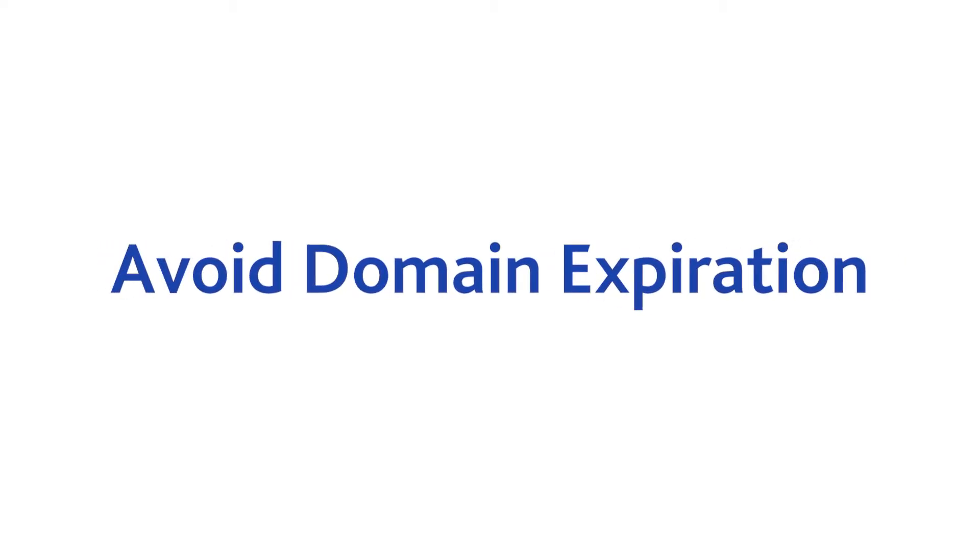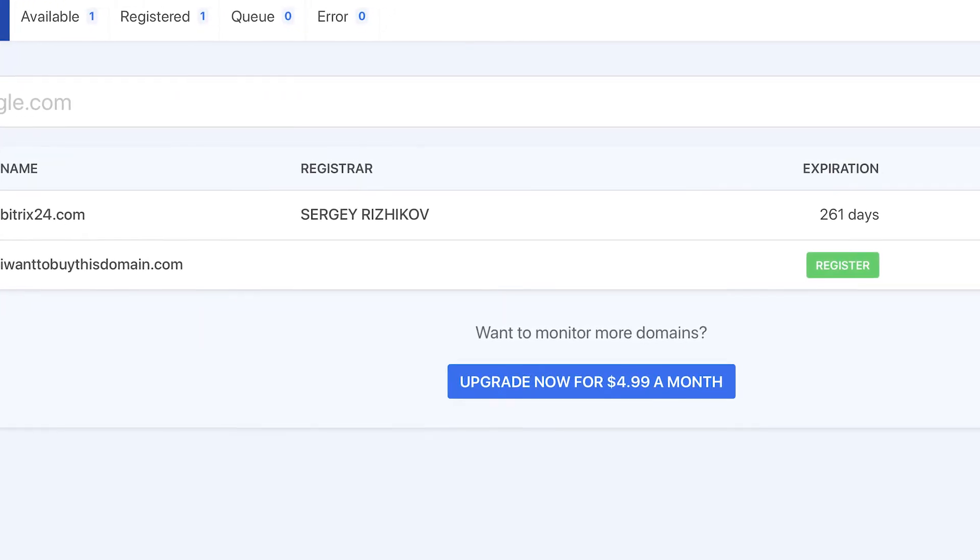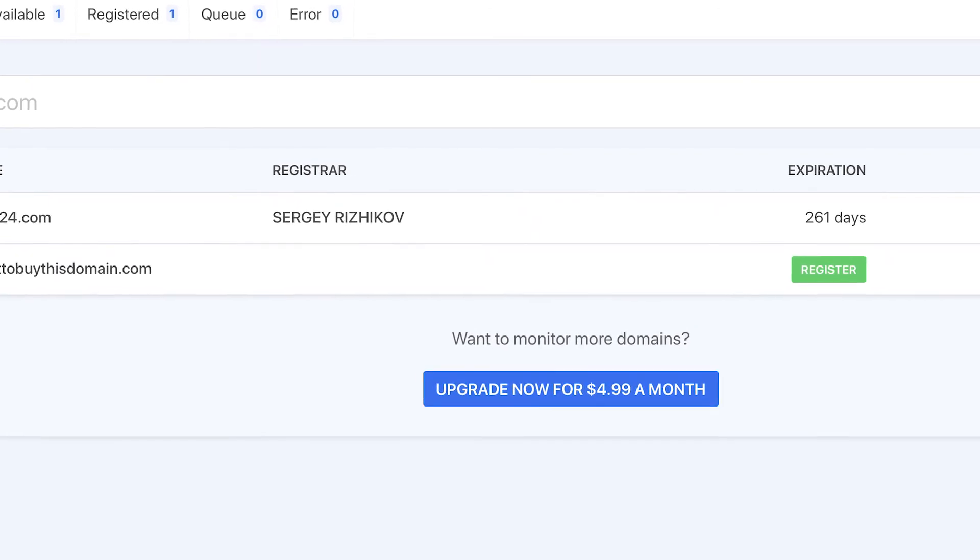Benefit 3: avoid domain expiration. You don't want your website's domain to expire — someone else could snatch it up and you might have to pay a lot of money to get it back. DomainWatch helps you keep track of expiration dates so that you can be sure to renew your domain before it expires.